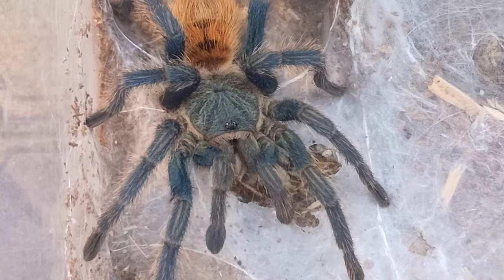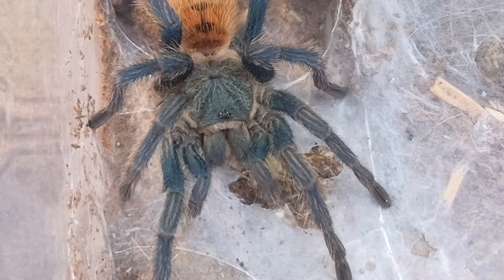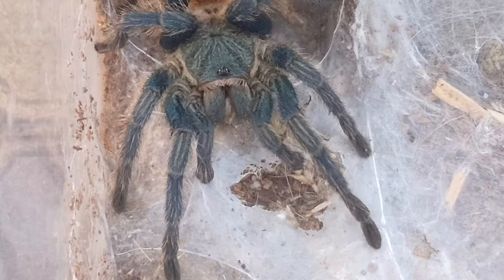Hello again everyone, I'm Tatiana, you're watching My Tiny Zoo, and today we're going to be feeding all of my tarantulas.